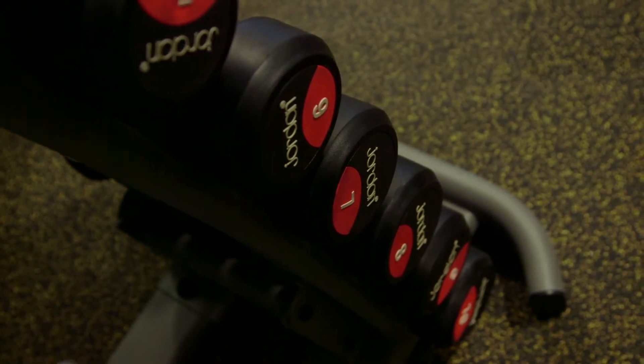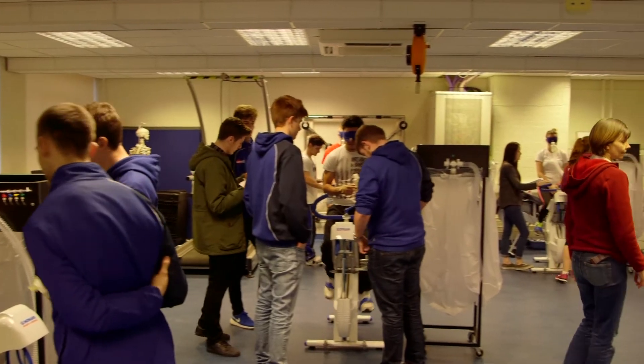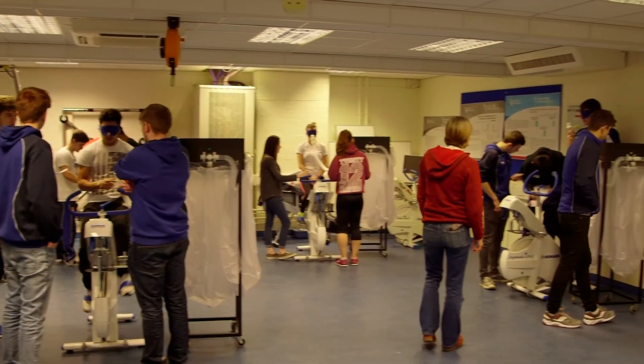Essentially for studying sport and exercise science, the facilities, the equipment and indeed the staff base that we have really is quite exemplary.